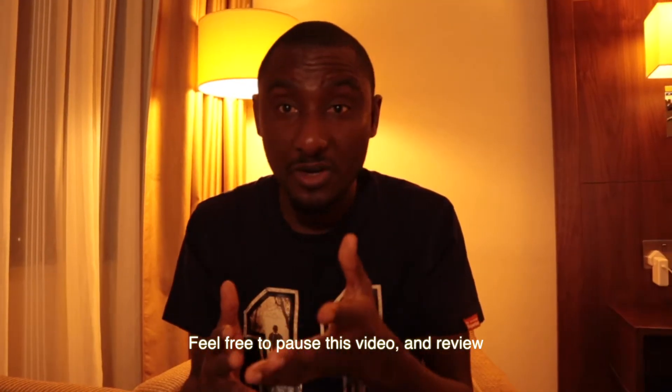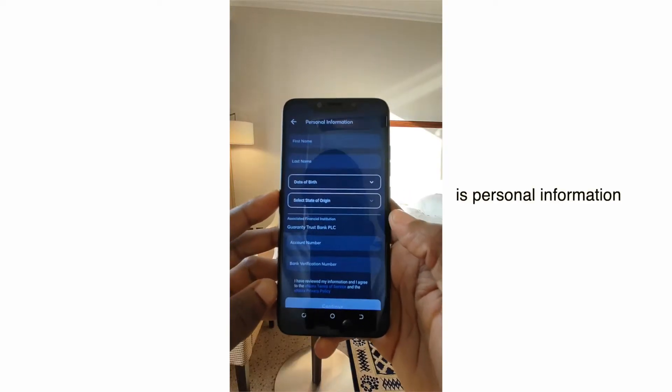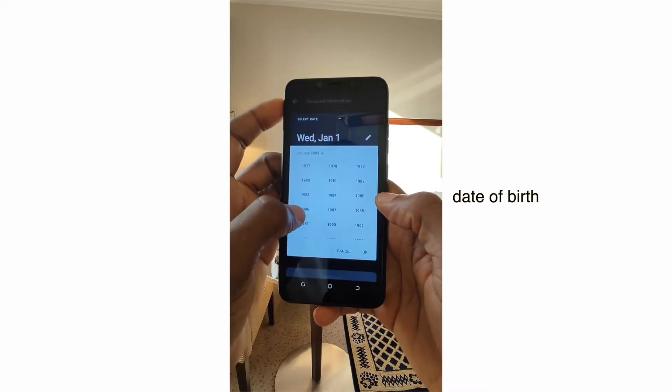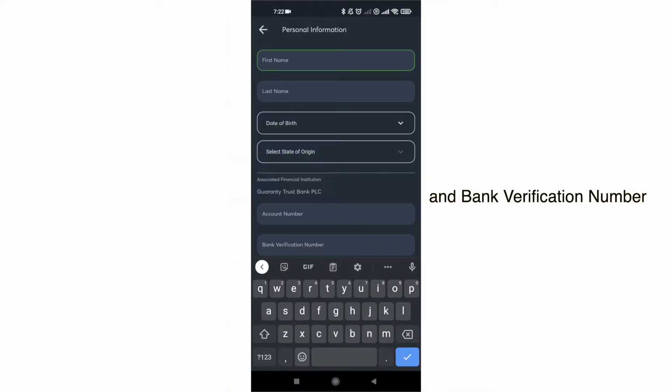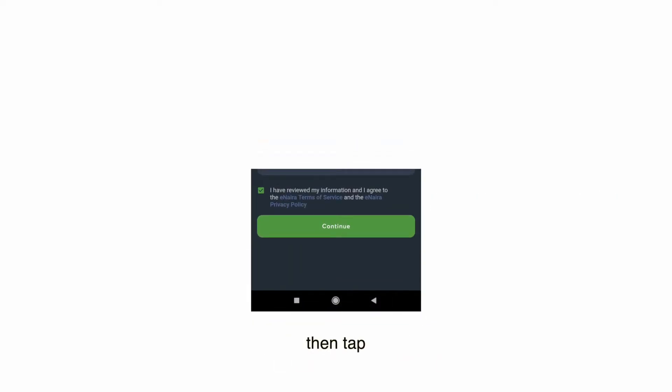Feel free to pause this video and review the steps. Next is personal information. Enter your first name, last name, date of birth, state of origin, then bank account and bank verification number (BVN). Accept the terms and conditions, then tap on continue.